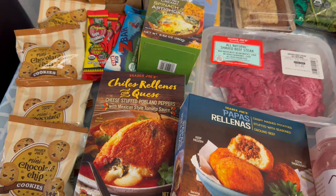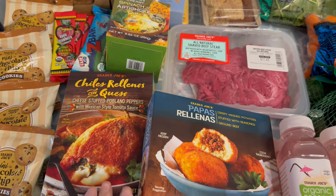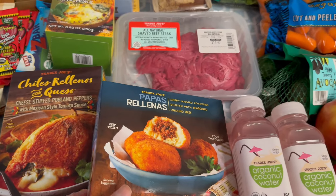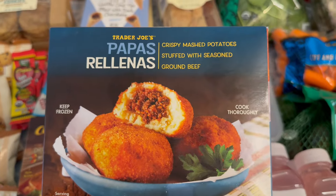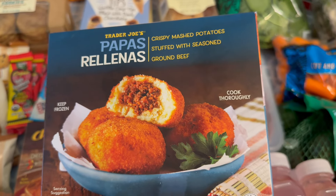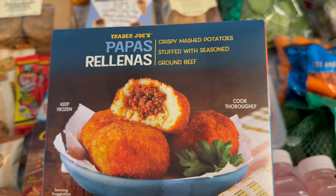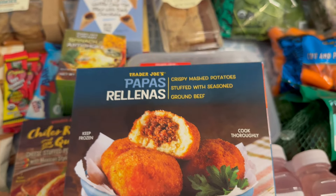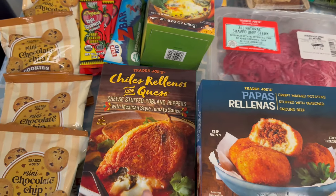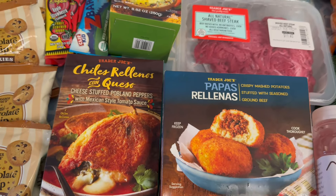I didn't realize that chili rellenos con queso was also out — I don't know if they came out at the same time, but the cashier told me they just got these. I live in California and the papa rellenas are a dupe of Porto's potato balls — a crispy mashed potato ball stuffed with seasoned ground beef. I love Porto's so I can't wait to try it. My husband really likes chili rellenos so I got him a box of that too.